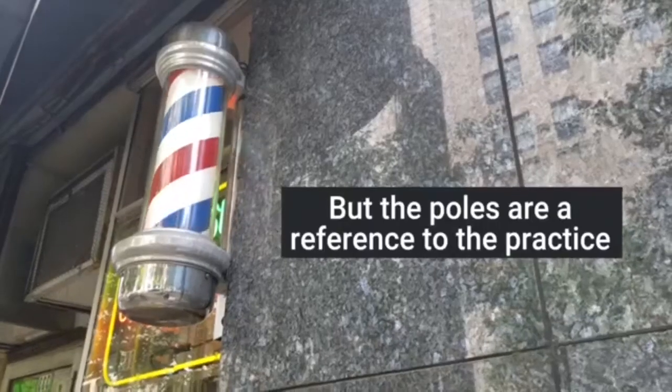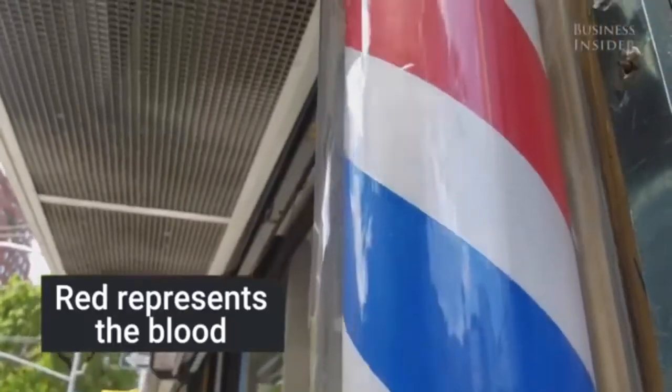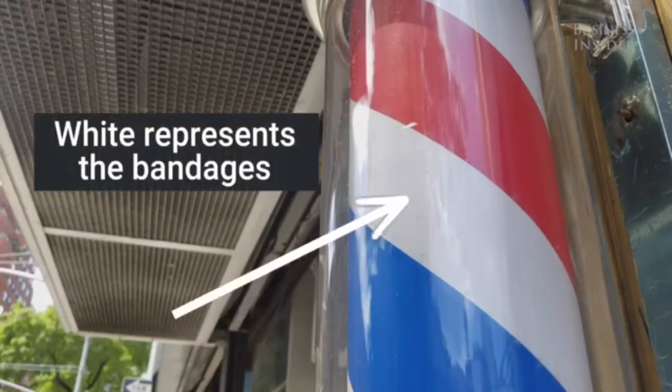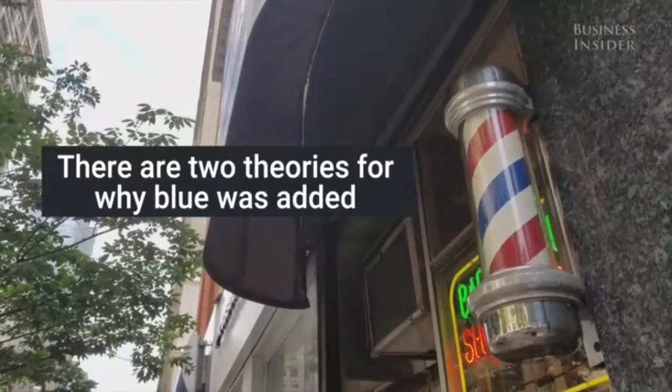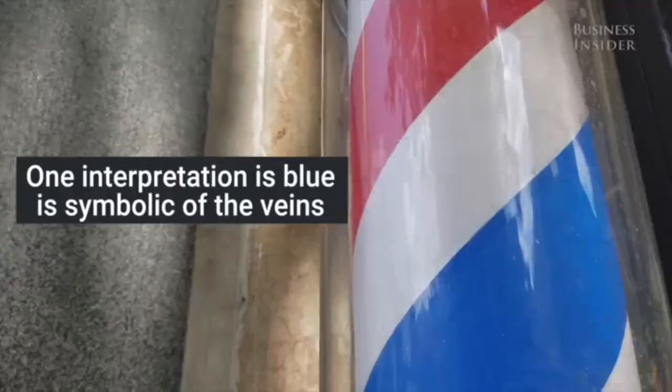In Europe, barber poles traditionally are red and white, while in America the poles are red, white, and blue. One theory holds that blue is symbolic of the veins cut during bloodletting, while another interpretation suggests blue was added to the pole as a show of patriotism and a nod to the nation's flag.